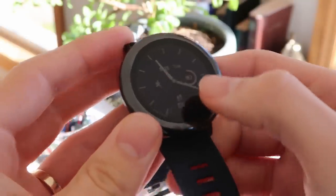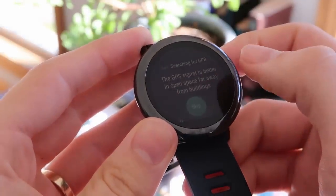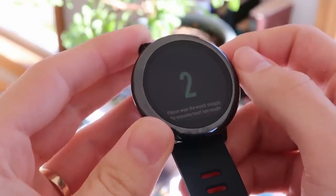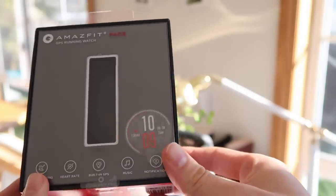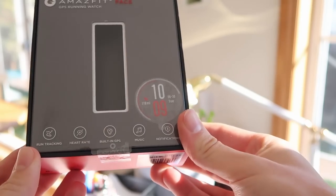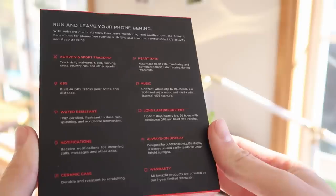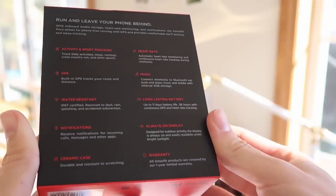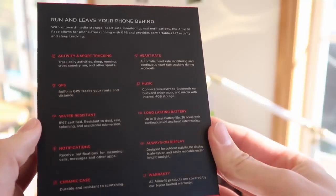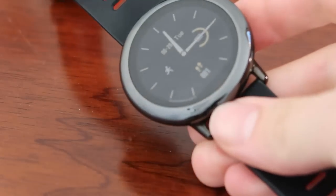It gives you all the things you're used to seeing from fitness trackers — a solid app and interface — but it also gives you the independence of a GPS chip in the actual device, so you don't have to take your phone when you go for a ride, a run, or a hike. In terms of specs: it does activity and sport tracking, has a built-in GPS chip, and is IP67 water resistant, meaning you can give it a splash or take it in the shower, but no swimming.